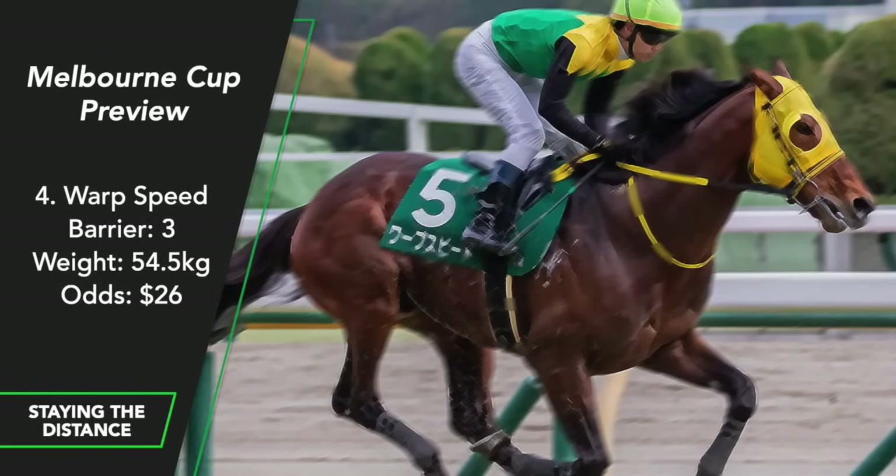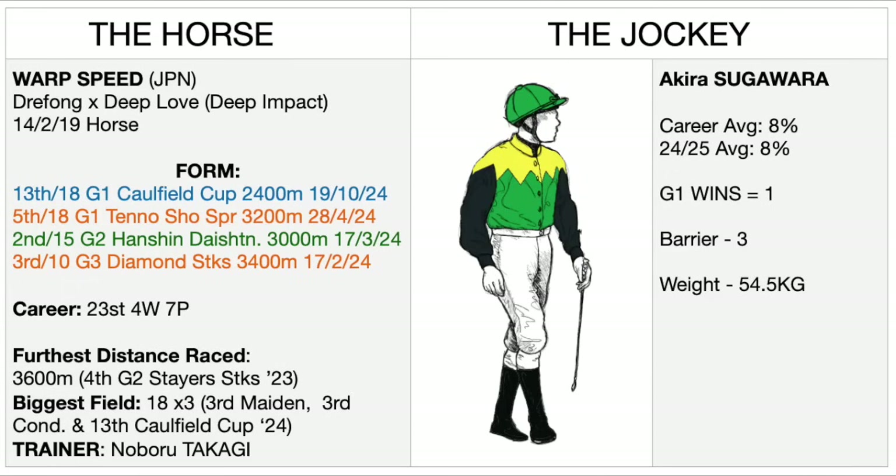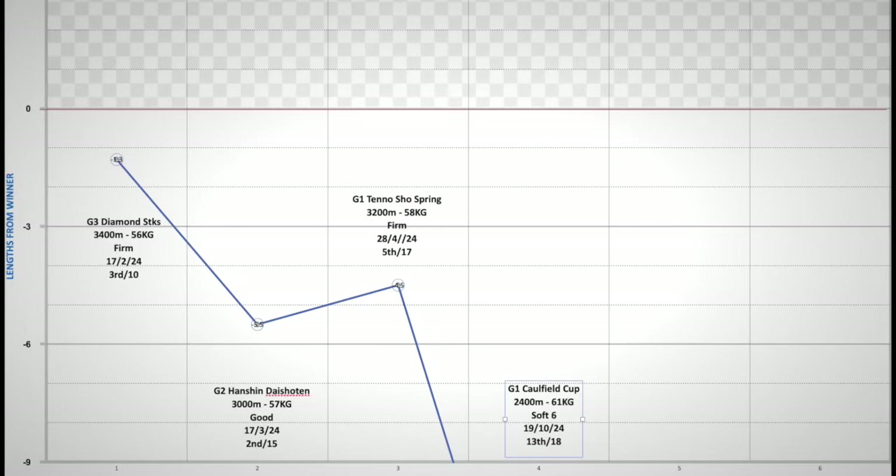Warped Speed, the Japanese contender. He comes to Australia with a similar profile to last year's failed Japanese runner Breakup. His fifth-place finish in the Tenno Show Spring — Japan's premier two-mile race — was the big selling point. However, he's had a run already in Australia and it was a big fail, finishing miles back in the Caulfield Cup. Before the race, the yard analyst said he could improve, suggesting he wasn't fully fit, and the soft track was another excuse. But he won't be getting my money.